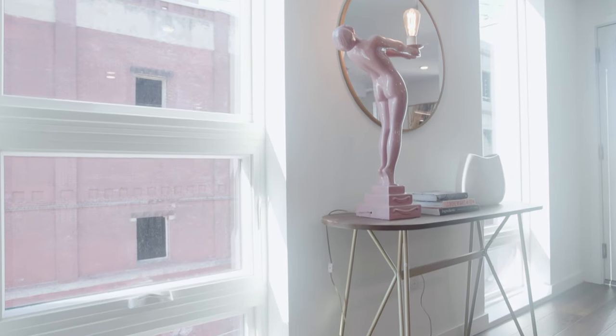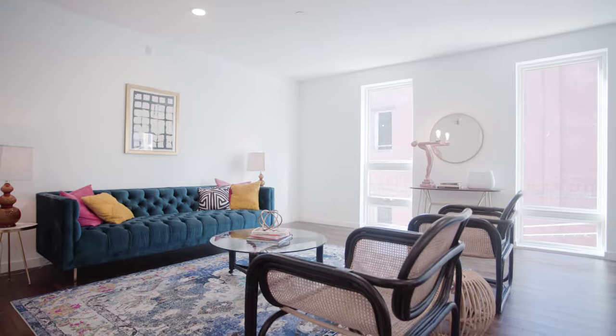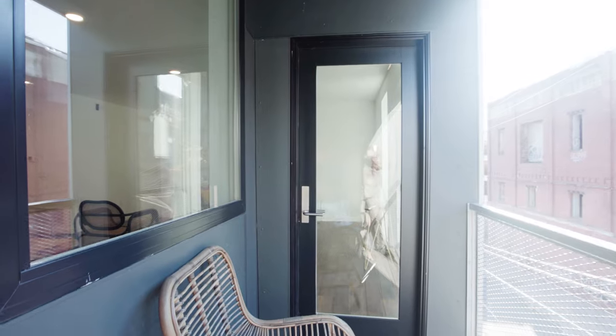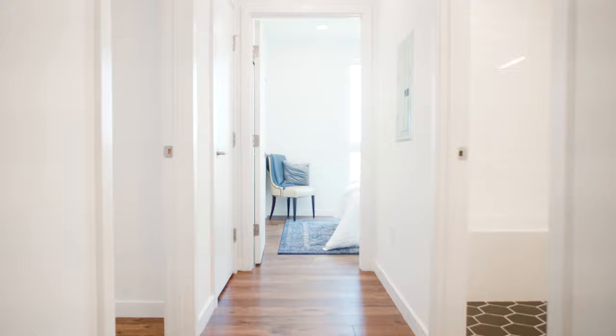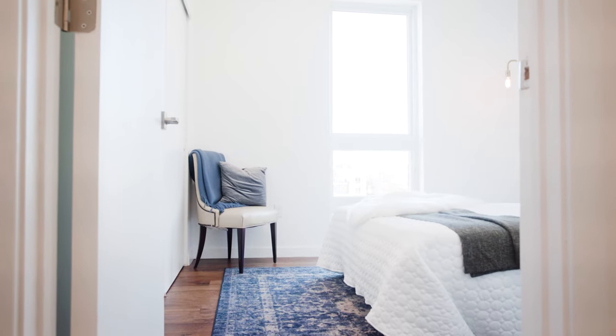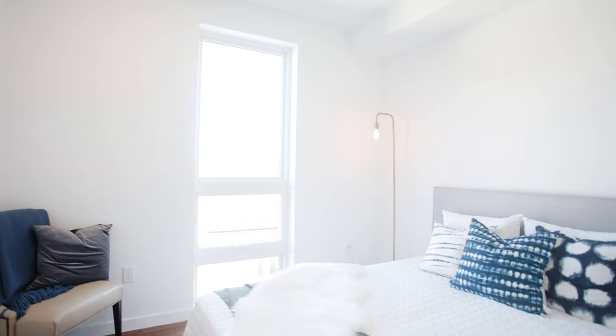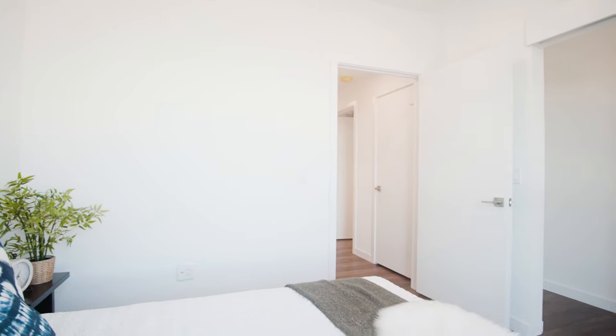With modern construction, the auto has floor-to-ceiling windows and hardwood flooring throughout. Every residence offers a private balcony just off of the living space. Leading to the bedrooms, you'll find a hall laundry closet and guest bath with tub. The guest bedroom has a double-wide wall-to-wall closet — a great space to utilize for guests or even as an office.